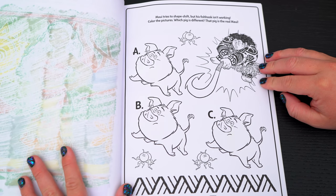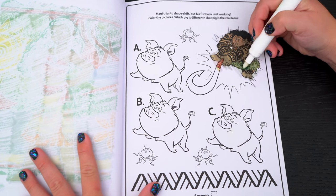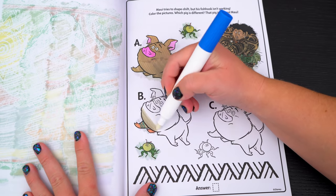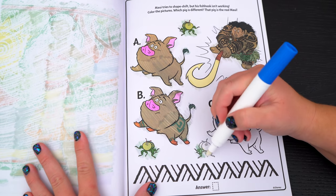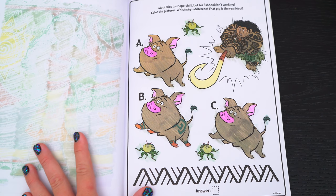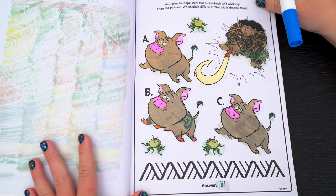Maui tries to shape-shift, but his fish hook isn't working! Color the pictures! Which pig is different? That pig is the real Maui! Do you see which pig is different? Yeah, it's B! Alright, we found the real Maui!